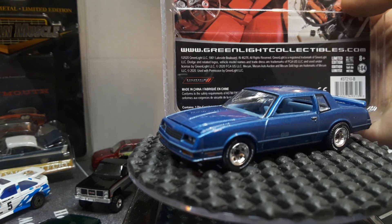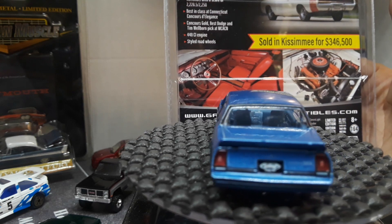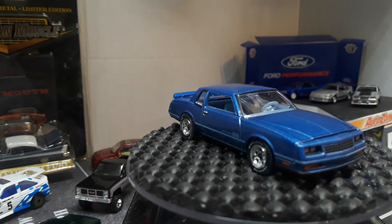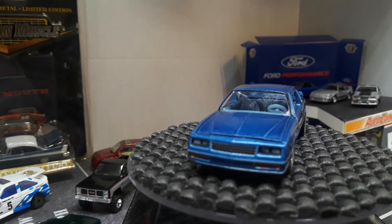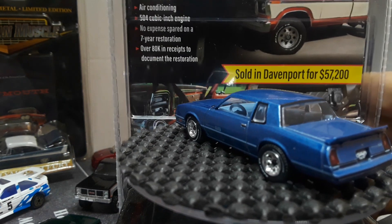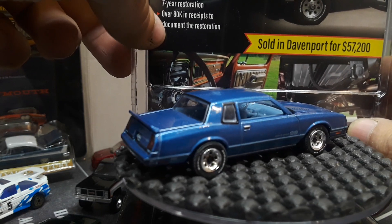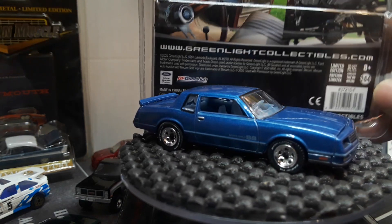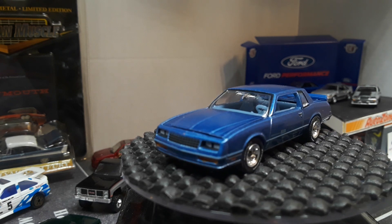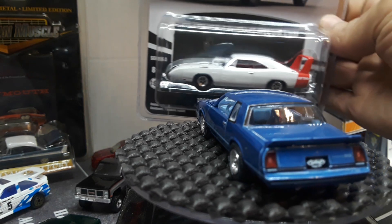The next one we're not going to crack open because I have a video coming up — probably a Muscle Car Monday or something — where I crack open a bunch of these Greenlight Dodge Charger Daytonas. But this is a new release, also from Mecham Auctions — white with a red fin, looks really cool. All new for 2020. It sold for $346,000. This one sold for $57,000 — somebody got a heck of a deal on that because they spent over $80,000 in receipts for restoration. They lost their butts on that one. This will be opened on a future video.